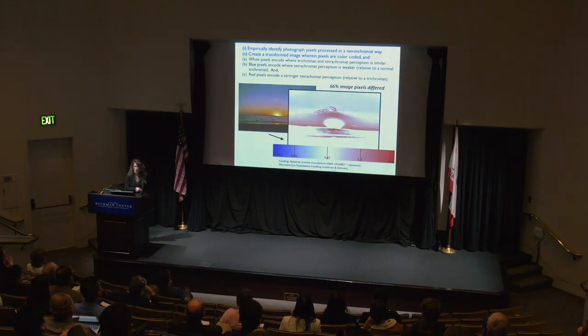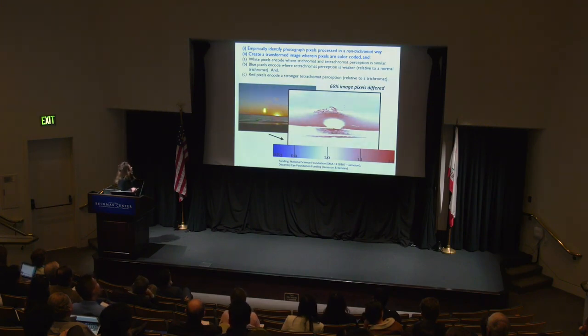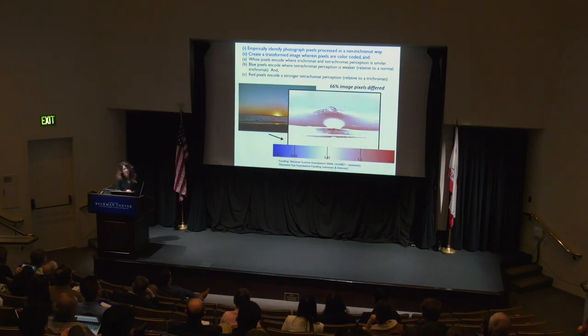We have a baseline processing model to show how a trichromat processes an image and how their retinal cells respond, then we have a tetrachromat model and look at the difference. Since we can't convey to non-tetrachromats what a fourth signal might look like, we convey it with a heat map type of image showing where different pixels matter most to a tetrachromat observer. In a particular sunset image, 66% of the image pixels differed for a tetrachromat observer compared to a trichromat control.